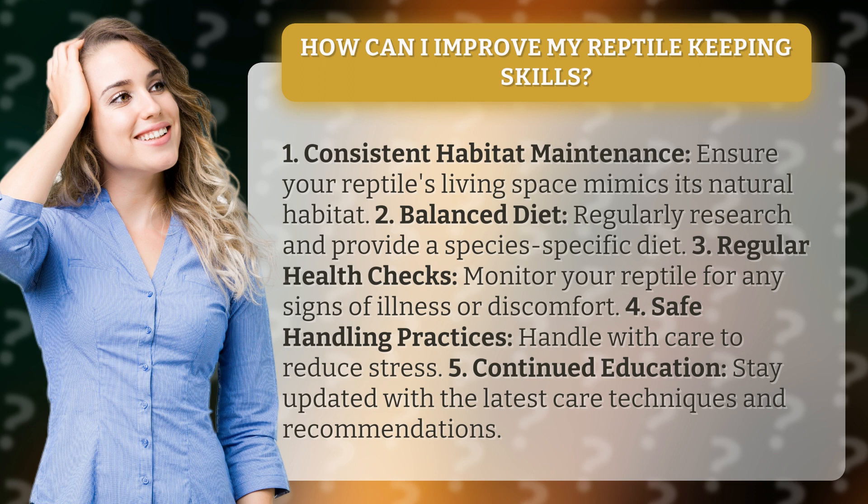5. Continued education: stay updated with the latest care techniques and recommendations.